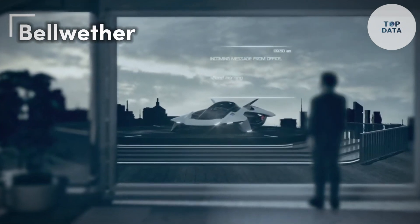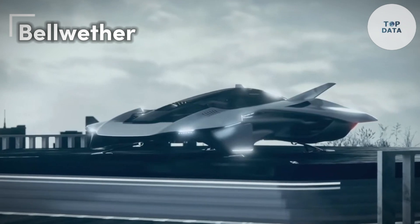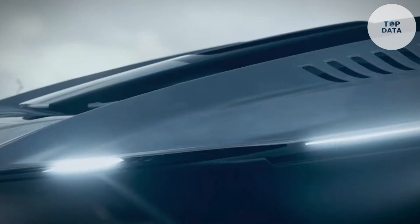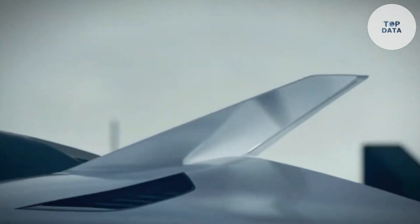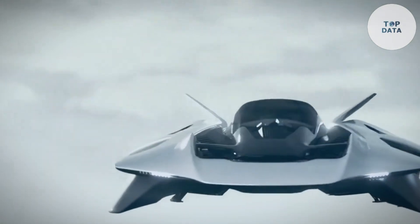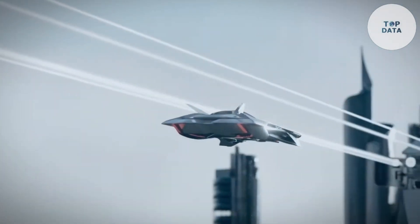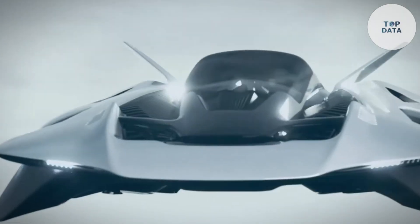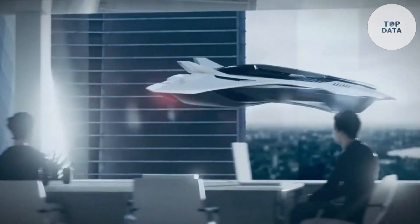Bellwether, founded in 2019, aims to revolutionize urban transportation with their innovative Voler solution — personal flying vehicles designed for cityscapes. Their core concept focuses on electric vertical takeoff and landing eVTOL aircraft, offering a quieter and more convenient alternative to traditional helicopters. Their flagship aircraft, the Antelope, is a single-seat futuristic eVTOL with hidden propulsion and a wingless lifting body.